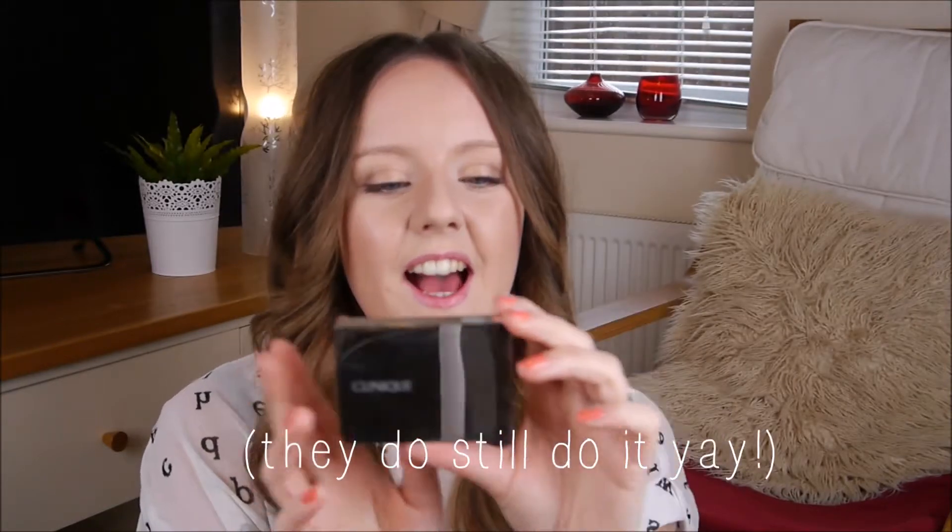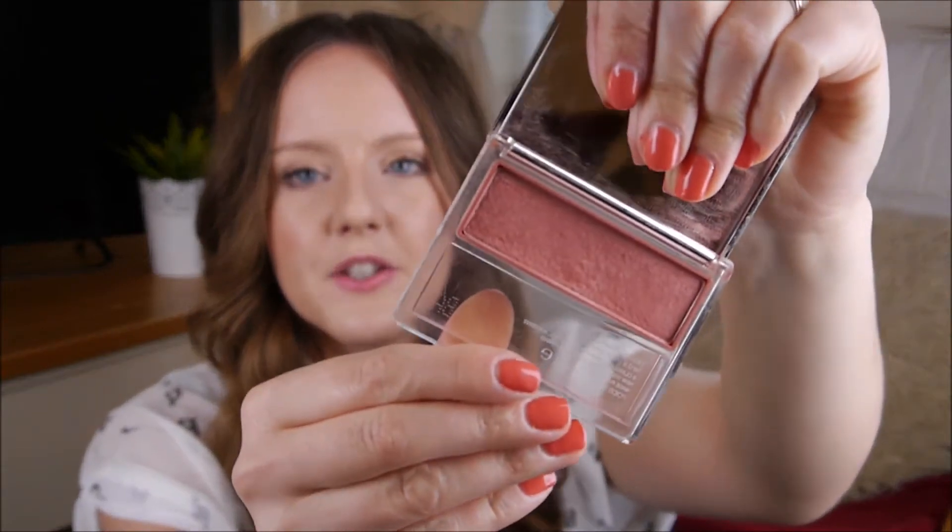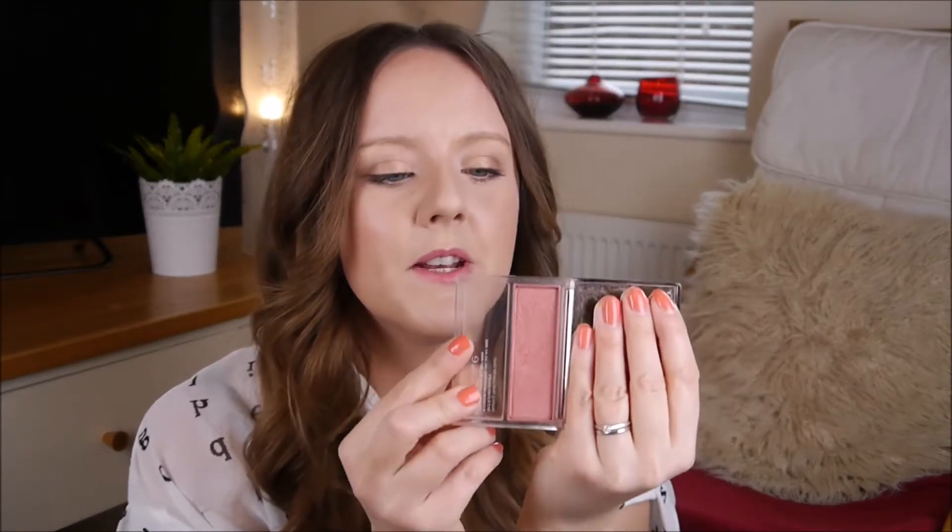This spring I am absolutely loving this blusher from Clinique which I've had for ages. It's in the shade 107 Sunset Glow. It's just a really nice colour — I'm wearing it today. It's got flecks of gold shimmer in it and it just makes me look a lot healthier and happy to be here.